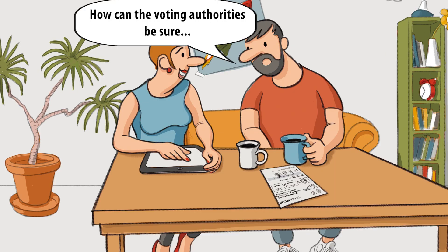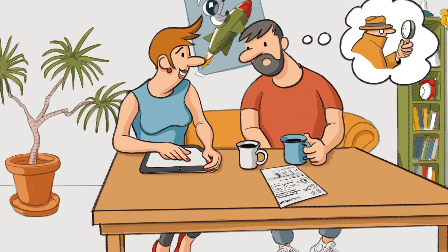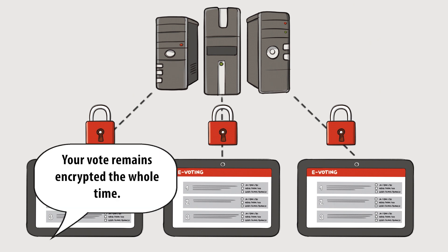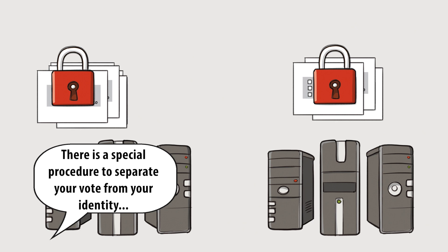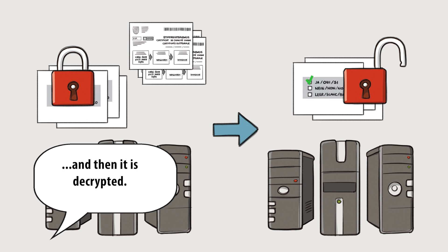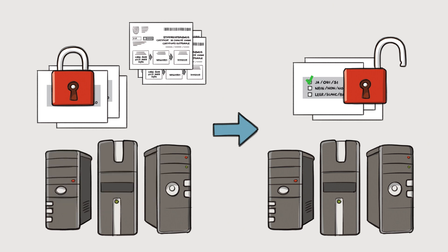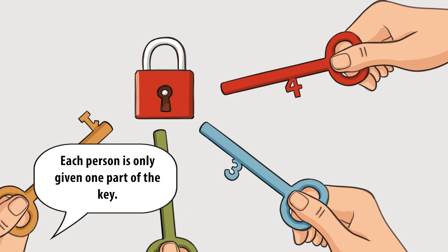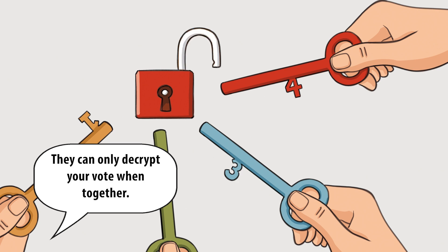How does that work? How can the voting authorities be sure that my vote has not been manipulated? Do they look to see how I have voted, then check it is still the same later on? No, of course not. That's not possible. Your vote remains encrypted the whole time. There is a special procedure to separate your vote from your identity, and then it is decrypted. It can't be decrypted by just any old person. Several people are selected by your canton to do it. Each person is only given one part of the key. They can only decrypt your vote when together.